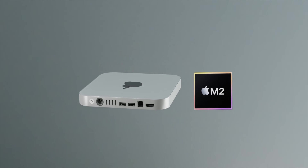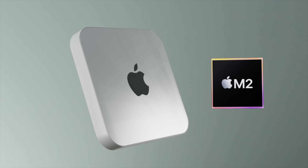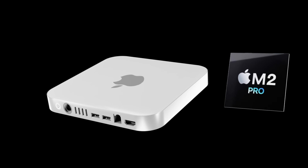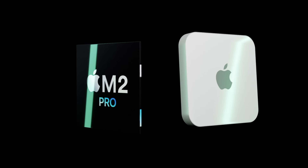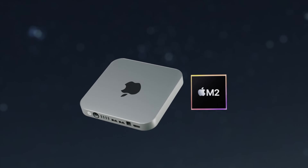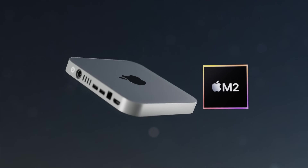The new Mac mini will be coming with an M2 and M2 Pro chipset inside. Today we have great news of that M2 Pro performance revealed and how it will be achieved in this new report. I want to go over specs, design — really everything for the new Mac mini 2022 — and also the Mac mini M2 release date and price.